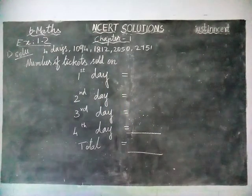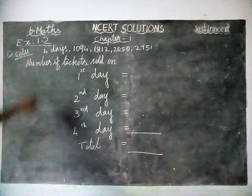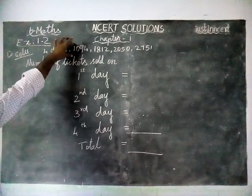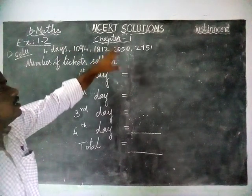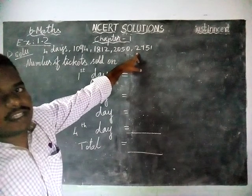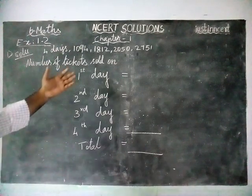In this question, a book exhibition was conducted in a school for 4 days. At a counter on those 4 days, on the 1st day 1094 tickets were sold, then on the 2nd day 1812 tickets, 3rd day 2050, and 4th day 2751 tickets were sold. They asked us to find the total number of tickets sold on all 4 days. You have to underline the words 'total number of tickets' — the meaning is we have to add everything.